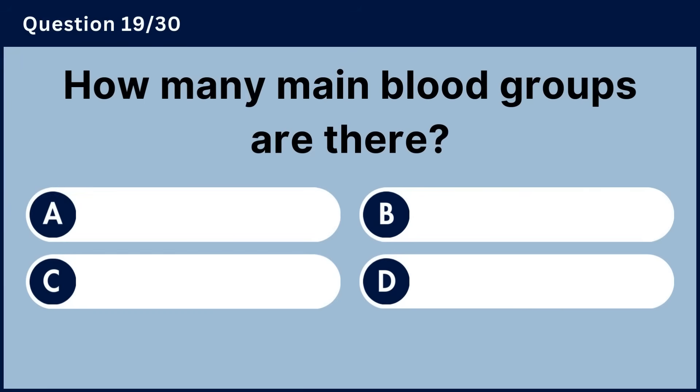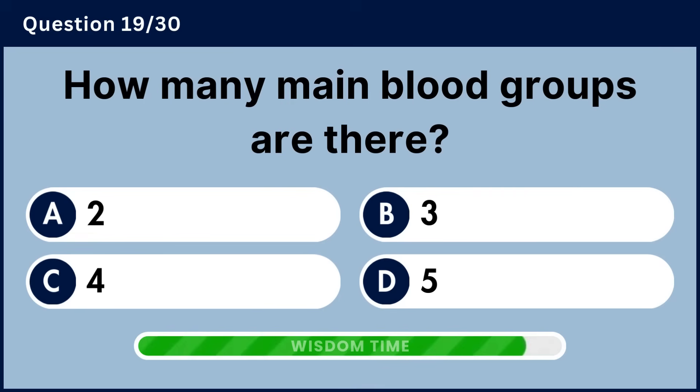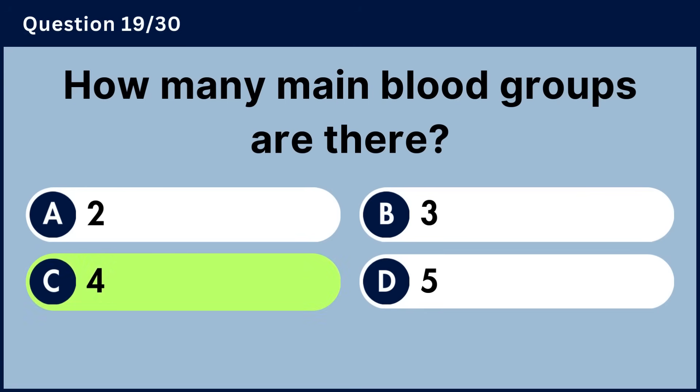How many main blood groups are there? Answer C, four.